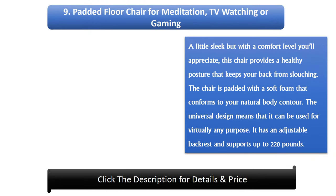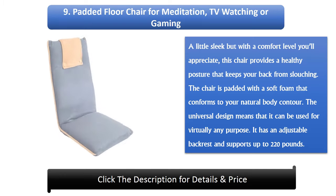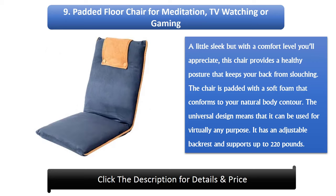Number 9: Padded Floor Chair for Meditation, TV watching, or gaming. A little sleek but with a comfort level you'll appreciate, this chair provides a healthy posture that keeps your back from slouching. The chair is padded with a soft foam that conforms to your natural body contour. The universal design means it can be used for virtually any purpose. It has an adjustable backrest and supports up to 220 pounds.